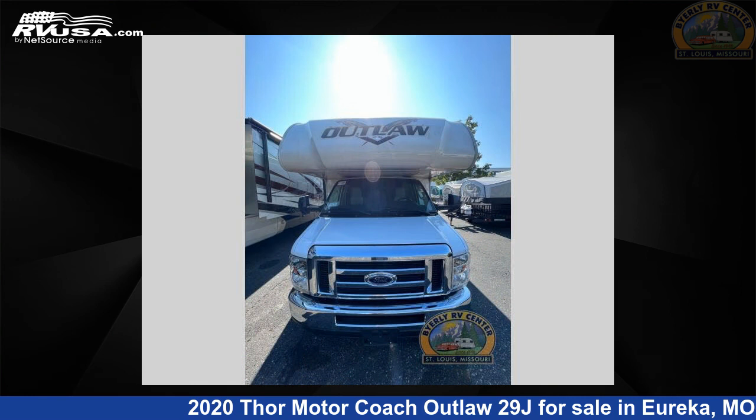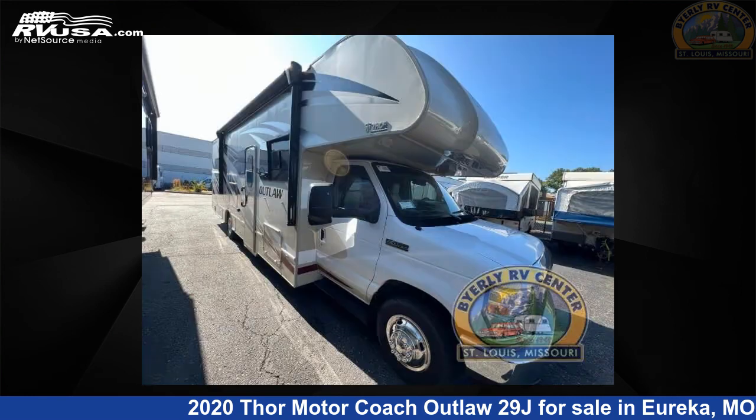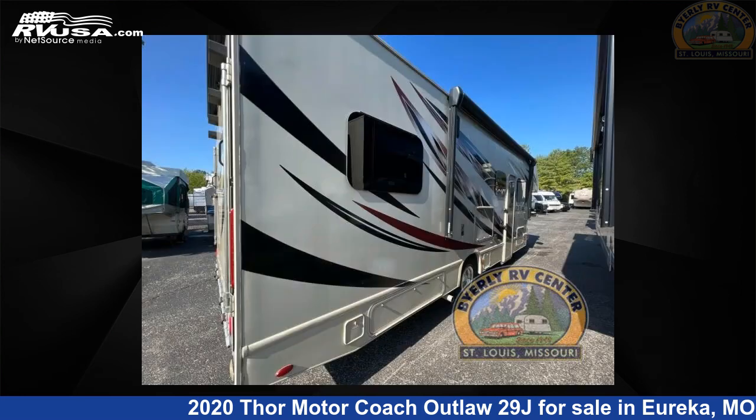This used Thor Motor Coach is 31 feet 0 inches in length and features one slide out, a moondancer roadhouse tattoo blue interior, sleeps 8, slide out, and 40 gallons fresh water capacity.